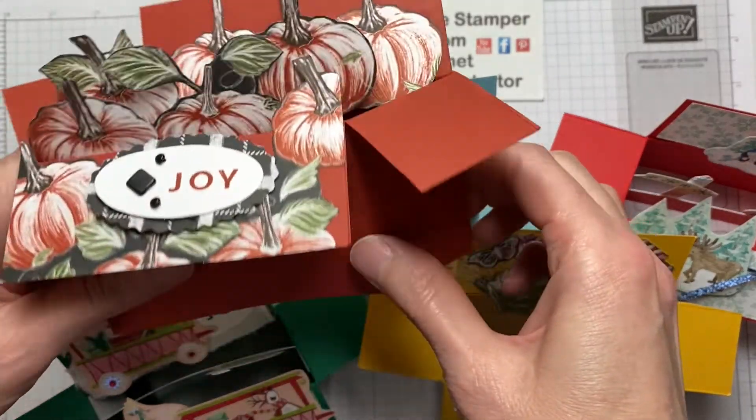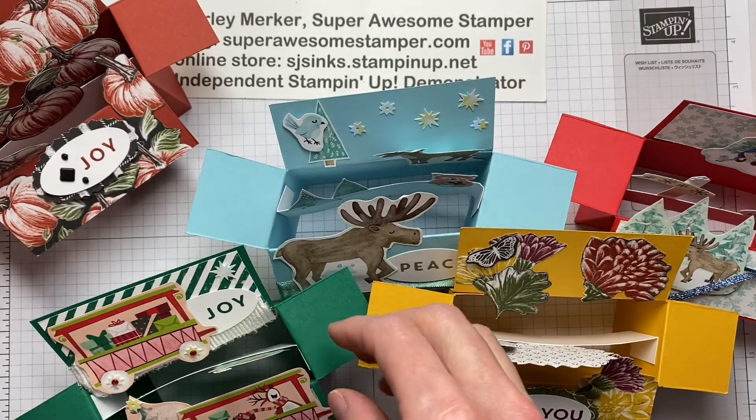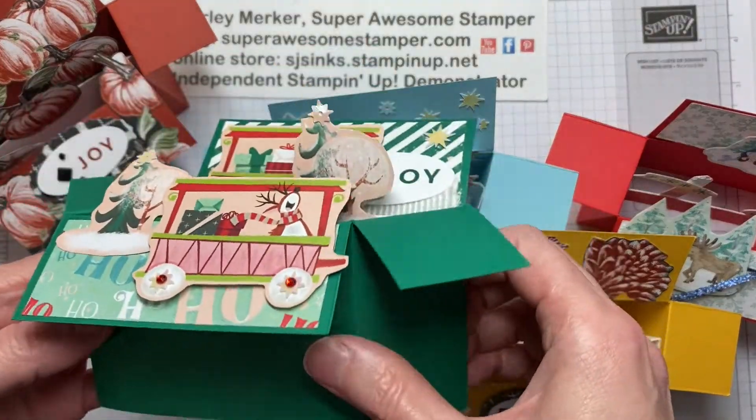Hello, this is Super Awesome Stamper, Shirley Merker. I'm an independent Stampin' Up! demonstrator from Wisconsin, USA.